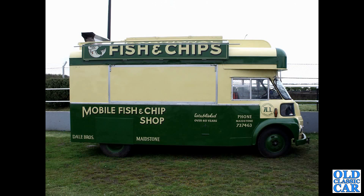The side view now of an Austin or Morris FG — this is a mobile fish and chip van. Fantastic — established over 60 years — Dale Brothers of Maidstone.